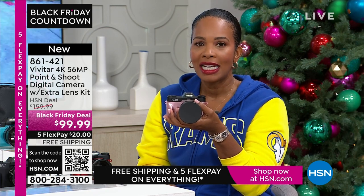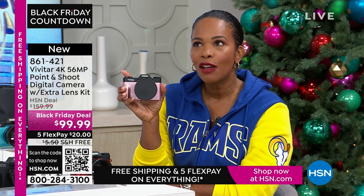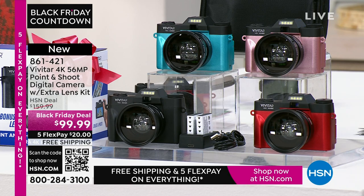If you want it for less than $99.99 — if you say, oh, I wonder if it can be a little bit less — yes it can. We give you an automatic $40 right off the bat on your first purchase when you open a brand new HSN card. So if you don't have one yet, apply for one. When you're approved and use that brand new HSN card on this camera, it's not $99.99 — it's $59.99. And you still get all the extras.